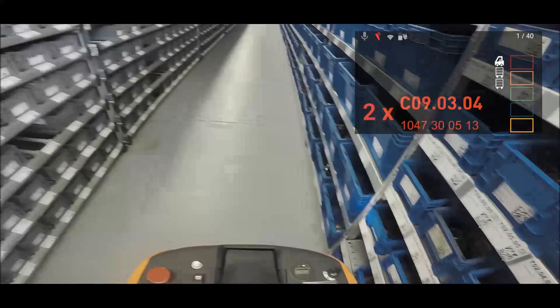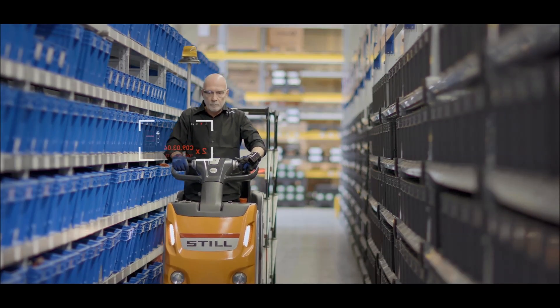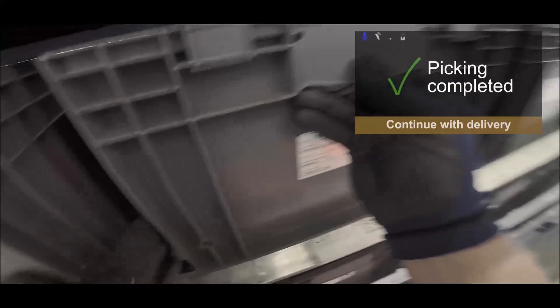The new Google Glass Enterprise Edition enables just-in-time quick order picking. The new way of supplying parts leaves no room for error. This increased the supplying accuracy to the production line up to 99.9%.